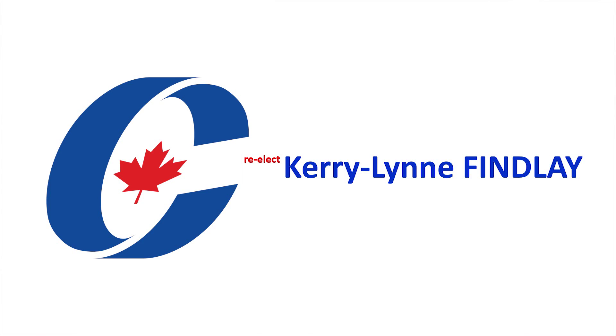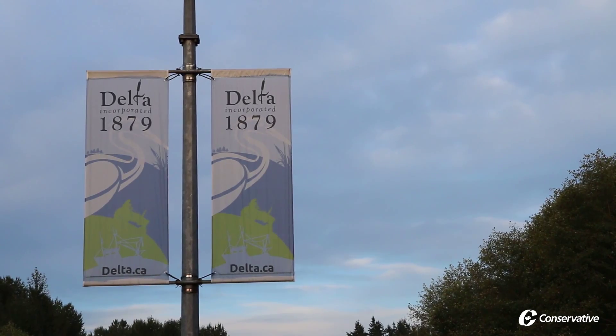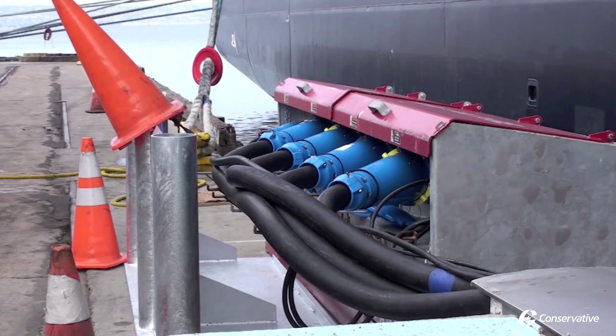We are contributing monies to the port to bring more shore power. When the fleet does come in to Delta Port, BC Hydro provides the electricity and it literally eliminates the noise.